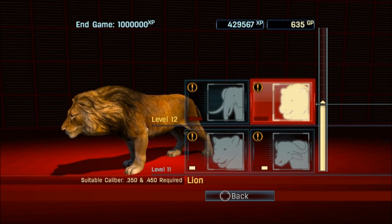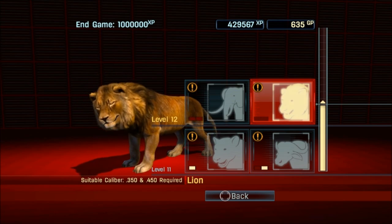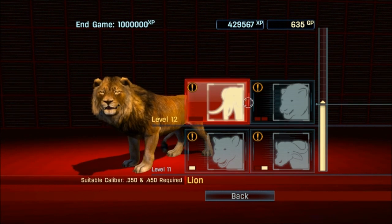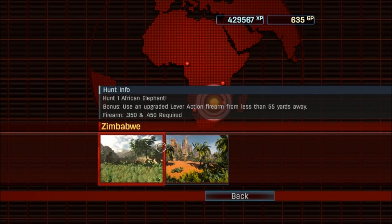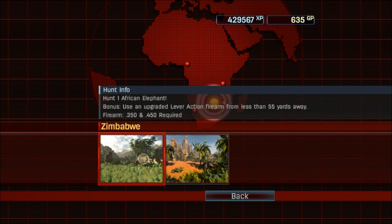Hey, what's going on everybody and welcome back to the finale of our Cabela's hunting expedition. The last two animals we've got left are the fierce lion and the enormous elephant. So let's go ahead and try our elephant first. We have Zimbabwe and Tanzania as options, but we're gonna go to Zimbabwe.